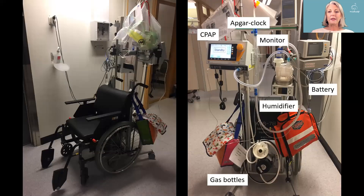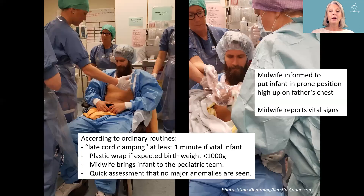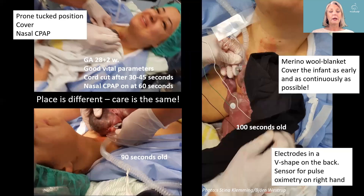All other equipment is as usual. We have our mobile equipment with everything needed for a preterm baby. We do ordinary routines with late cord clamping if the baby is vital, and use plastic wrap if the baby is expected to be small. A well-prepared midwife does a quick assessment to confirm no major anomalies, reports vital signs, and places the baby prone, high up on the father's or surrogate's chest.